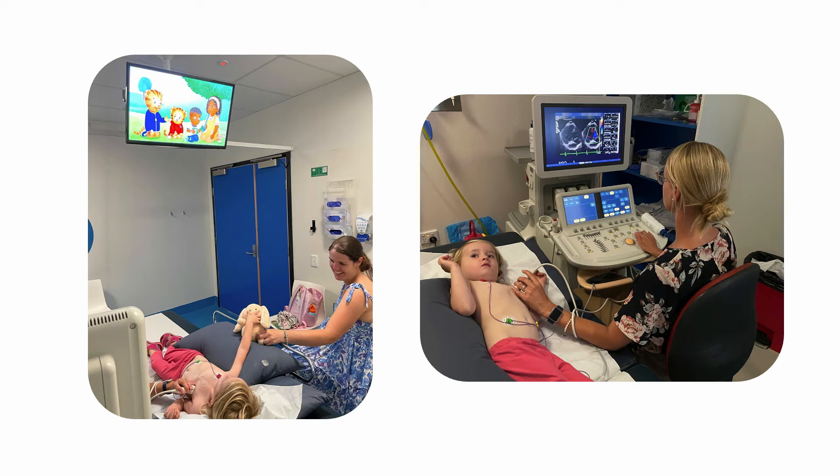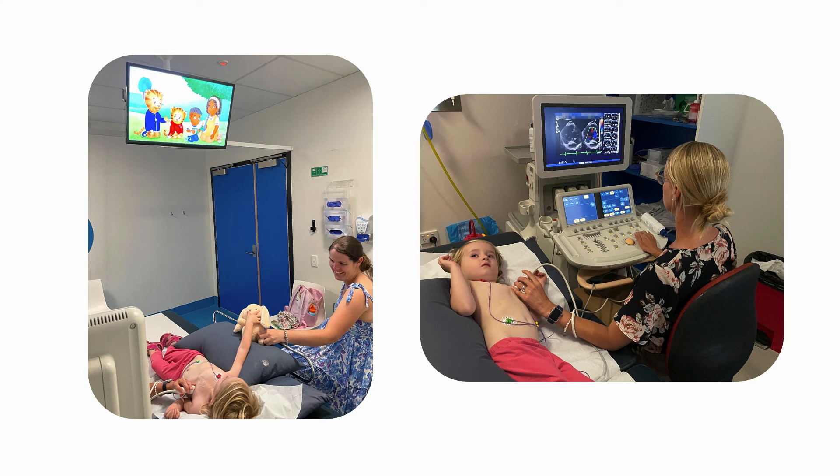My three-year-old patient here was happily distracted with TV and had a favourite teddy close by. These photos also illustrate how we use a pillow for positioning and a side guard for added safety. Keeping the parents engaged and sitting on the opposite side of the bed to the echo machine is ideal. It might be necessary for the infant or young child to lie in their parents' arms or allow the parent to lie beside them in bed. In this instance, the baby settled best in mum's arms while breastfeeding and the sonographer was able to complete a full study.